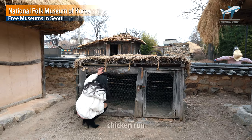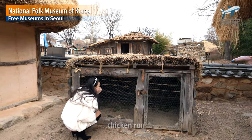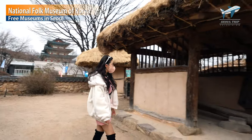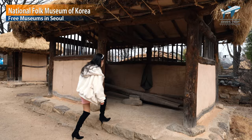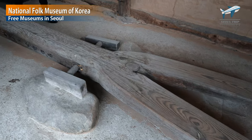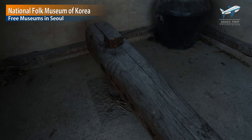This is a chicken restaurant — there's no chicken. I like karaage chicken. This is a place that produces grain. Having these tools at home means that this house is very rich. This work was mainly done by middle-aged women.